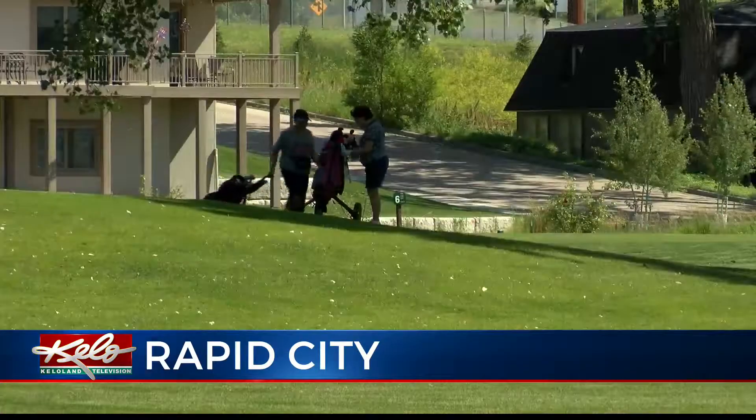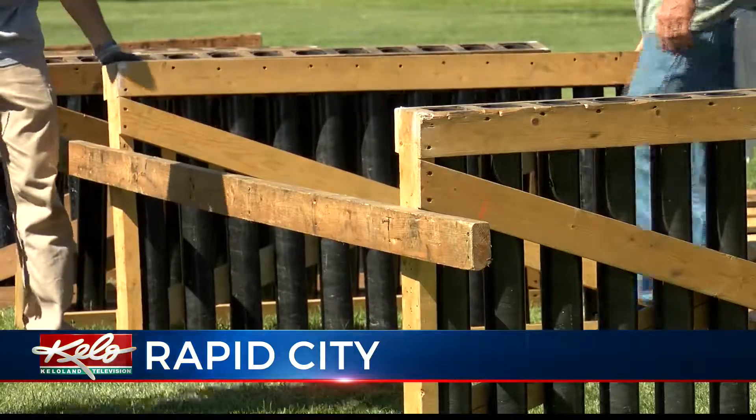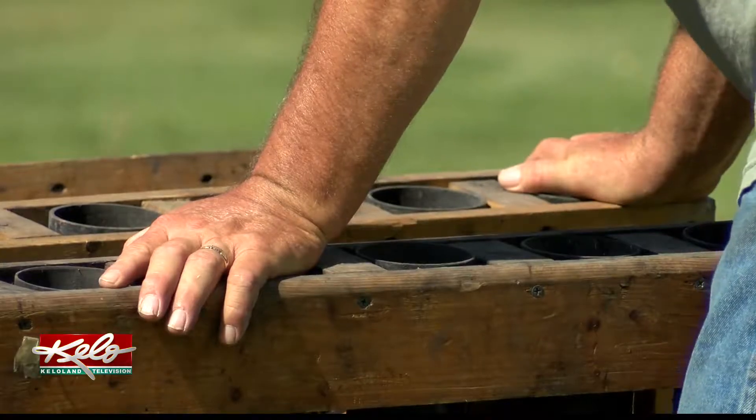Crews are hard at work getting this area at the executive golf course in Rapid City ready for Thursday night's fireworks show. There's two full days that we'll be here on site setting up in Rapid City.